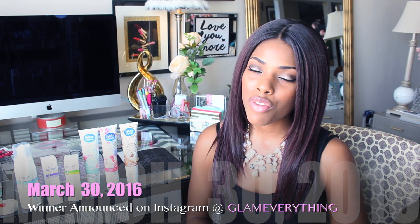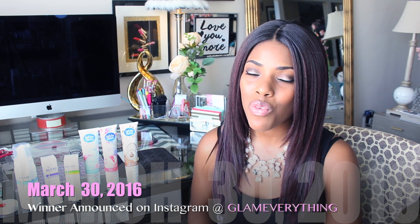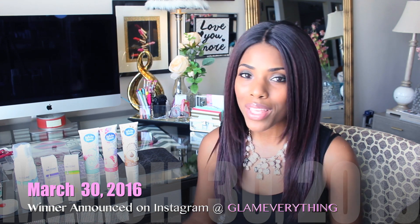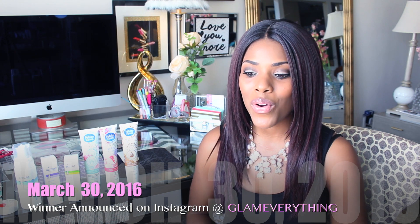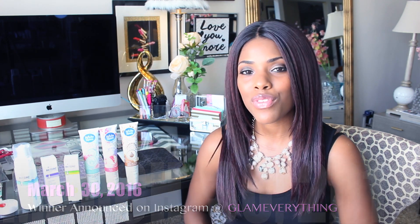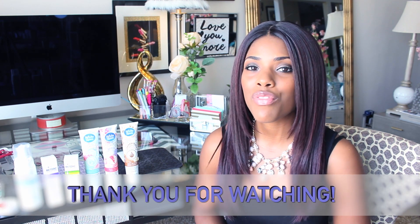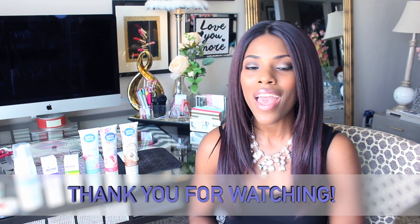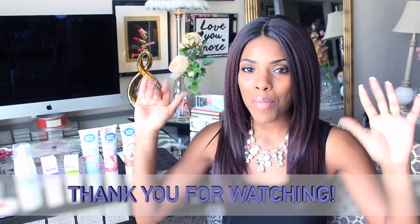I'll be announcing the winner on March 30th on my Instagram. Good luck to everyone that enters, and if you don't win, don't worry — I will be doing more giveaways on my channel. That's it for this video, guys. If you enjoyed watching, give it a thumbs up, and if you're not already subscribed, please go ahead and do so — that would be so awesome. I'll see you in my next video. Bye, guys!